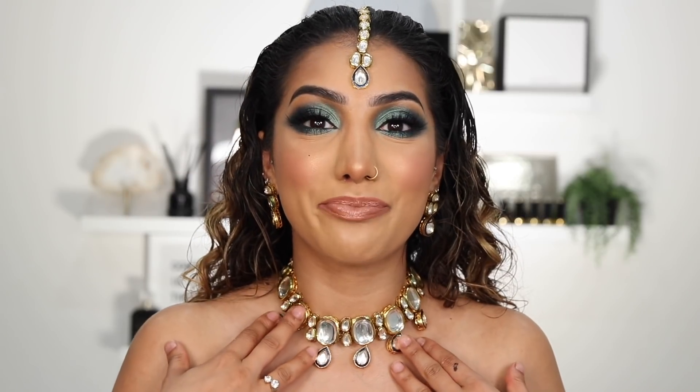I also have loads of resources on how you can actually support the Black Lives Matter movement on my Instagram highlights — I have a whole highlight section dedicated to it. The link to my Instagram is in the description box along with all the products. Also, this jewelry I have to mention is by a brand called Anaya Jewelry — I'll leave it down below.